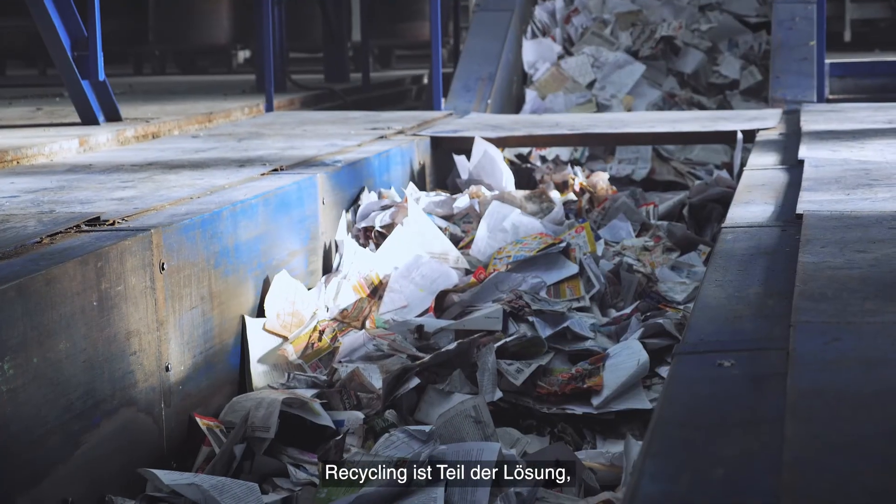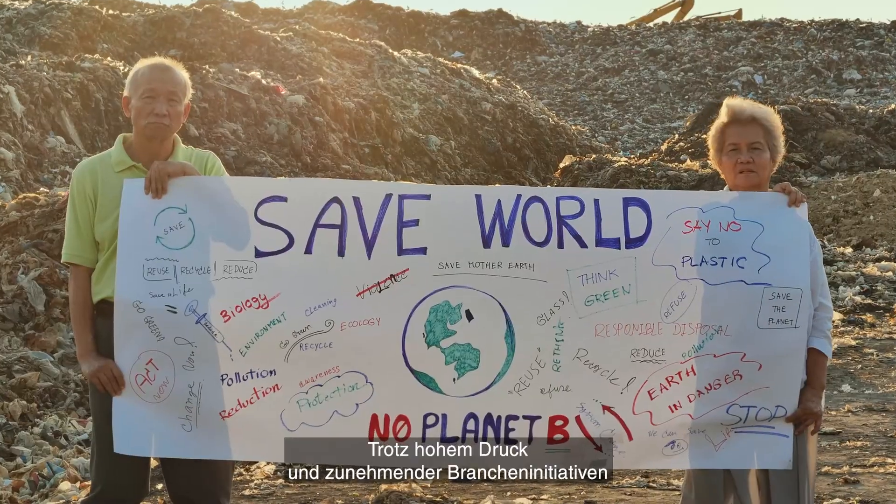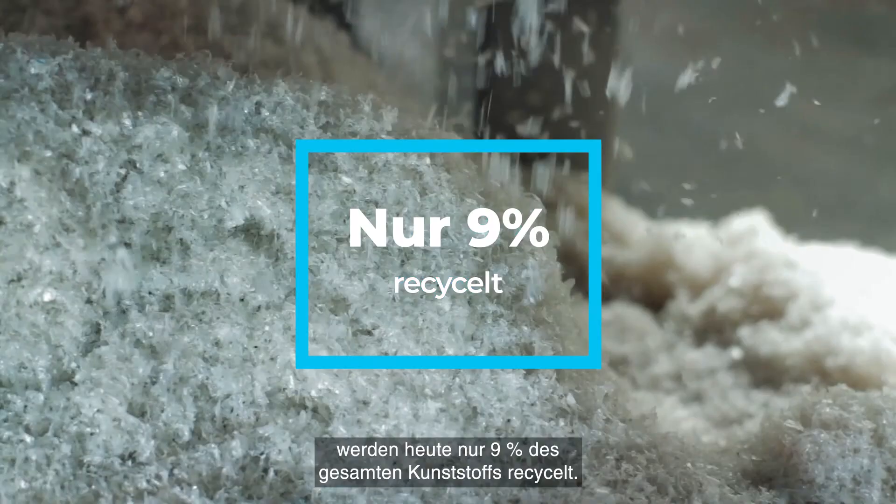Recycling is part of the solution, but the world cannot rely on recycling alone. Despite high pressure and growing industry initiatives, only 9% of total plastic is recycled today.